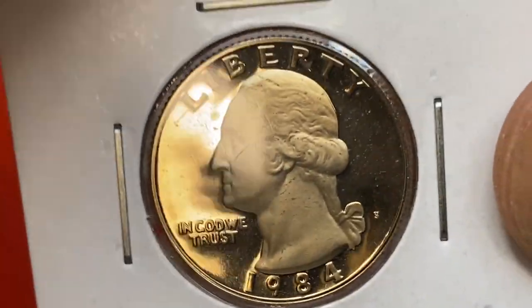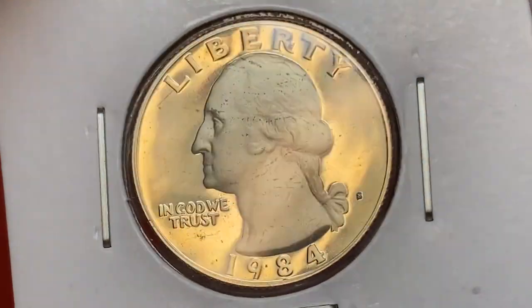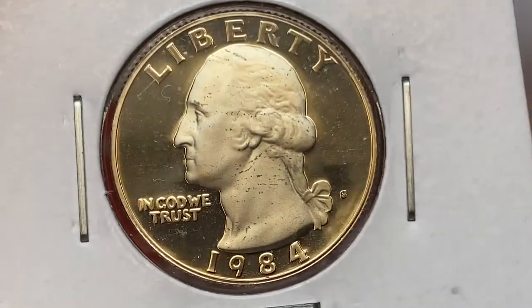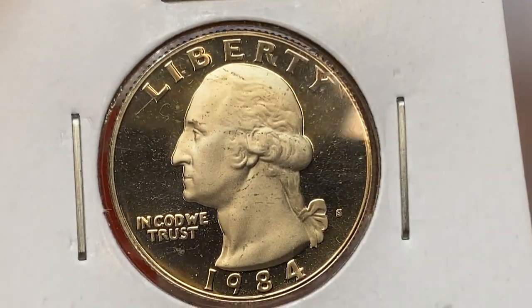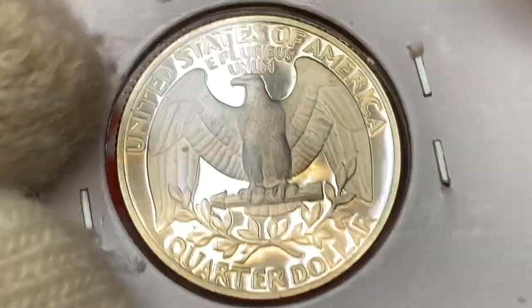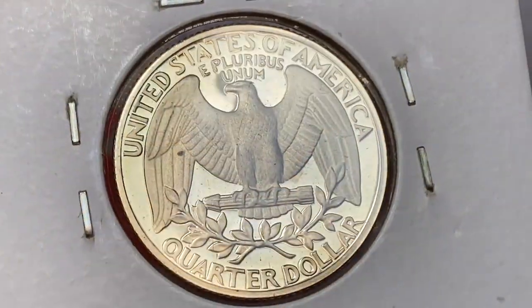Now this is the most beautiful coin among these: a 1984-S proof Washington quarter — a superb gem with a deep cameo feature, displaying deeply frosted devices and lettering that contrast with the mirror fields. The coin has excellent eye appeal, as you can see. Good acquisition.